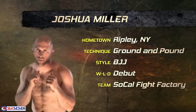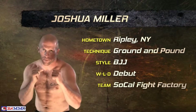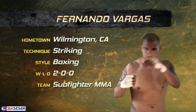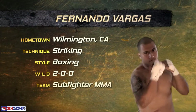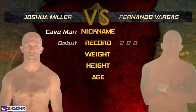Now our combatants in the middleweight showdown: Joshua Miller, the Caveman, from SoCal Fight Factory 510. 185 pounds, a wrestling background with a BJJ and ground-and-pound style. And his opponent from Wilmington, California, Fernando Vargas, fighting out of Sub-Fighter MMA — 5'11", boxing and jiu-jitsu are his specialty. He has two amateur fights, and he's won them both.